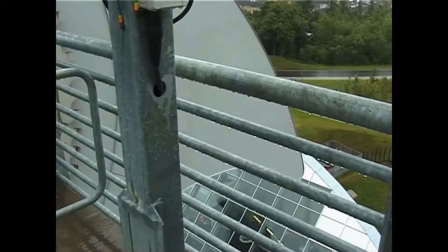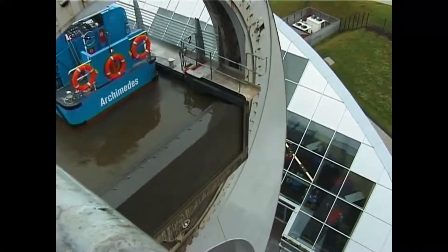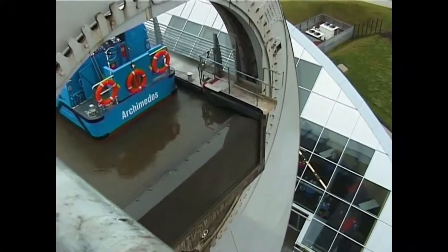A member of the British Waterways staff must accompany any boat making a journey through the lift, and they are in constant radio touch with operators in the control tower.